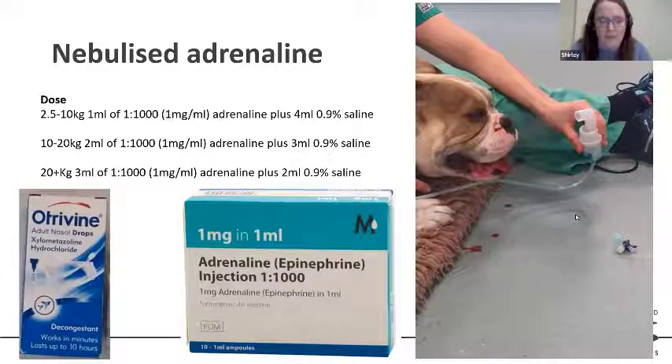I'm also a big fan of xylometazoline nasal drops — these can be applied one drop to each nostril before recovery from GA. It's a nasal decongestant and works well to reduce secretions for up to 10 hours.